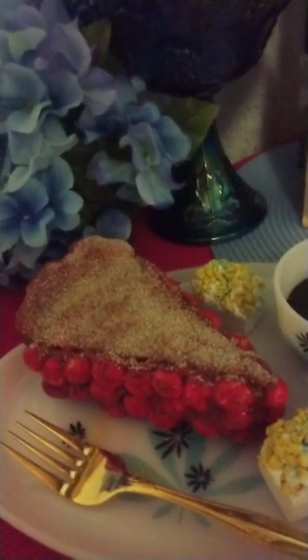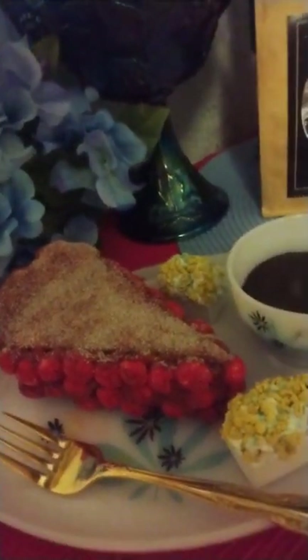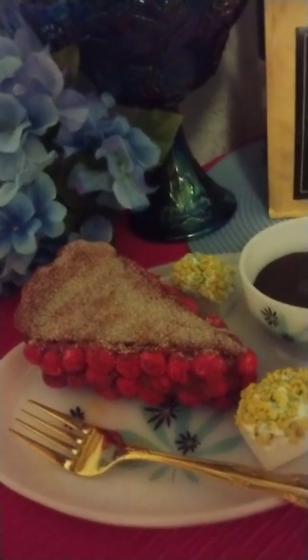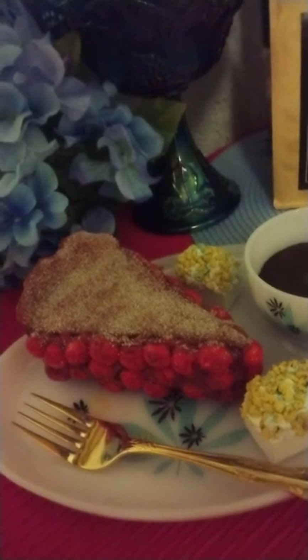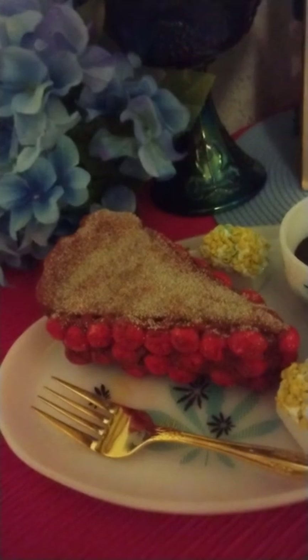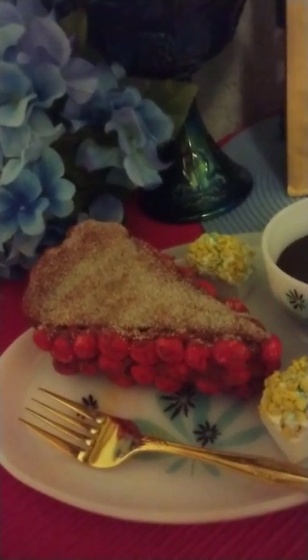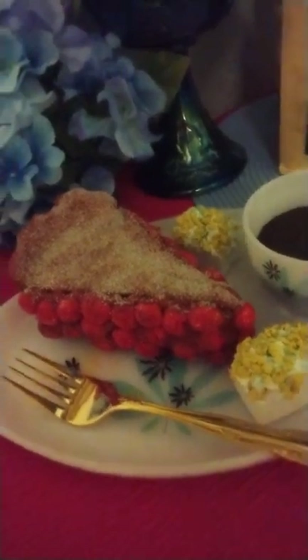Here is a cherry pie slice that I made specifically for this theme. If you remember in Twin Peaks, Kyle's character Dale Cooper — when he's in the restaurant about to drink his coffee — he says, 'This is a damn fine cup of coffee.' I don't know if you guys remember that, but he said that and I thought that was funny. And he does love his coffee.